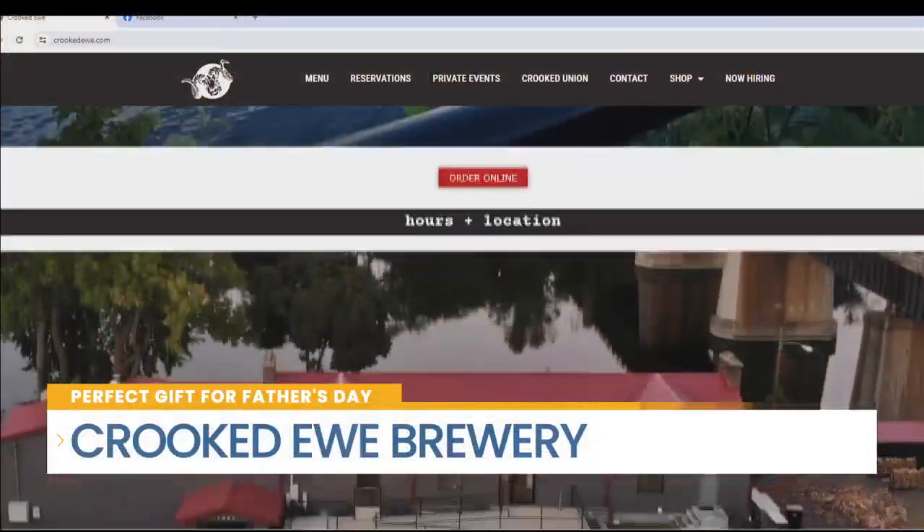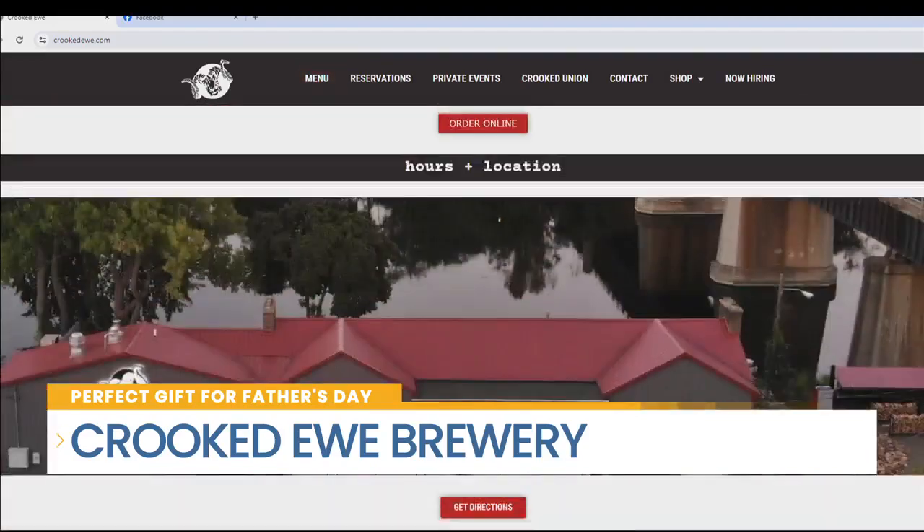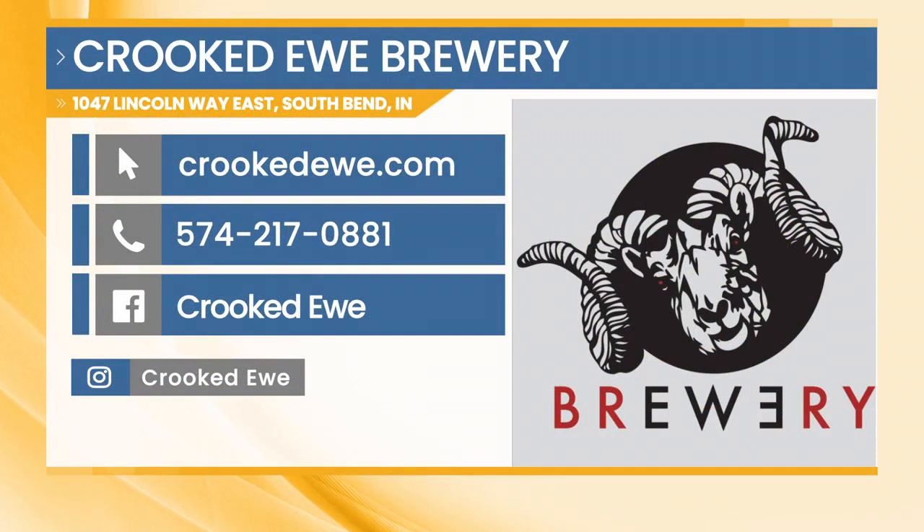This is a Father's Day treat for anybody. We really do appreciate it. Sean, Chef, thanks so much for your time — this is wonderful. You've got to go check out the Crooked U. All the information is on your screen. Give them a call to find out their list of beers at 574-217-0881. They're also on Facebook and Instagram.